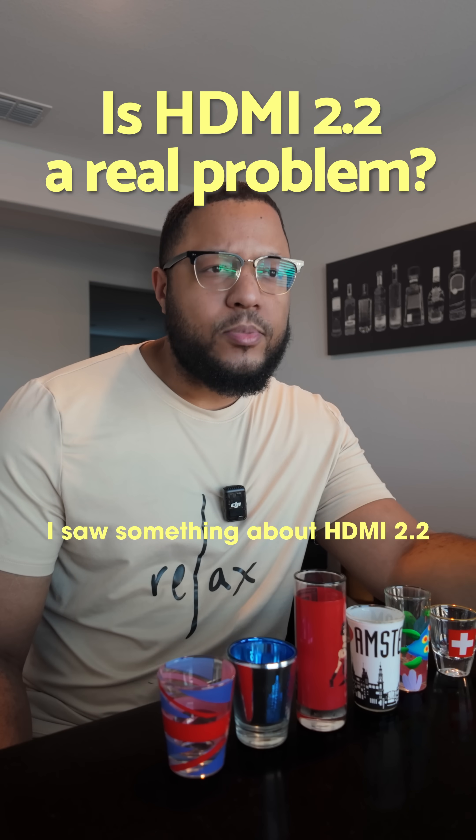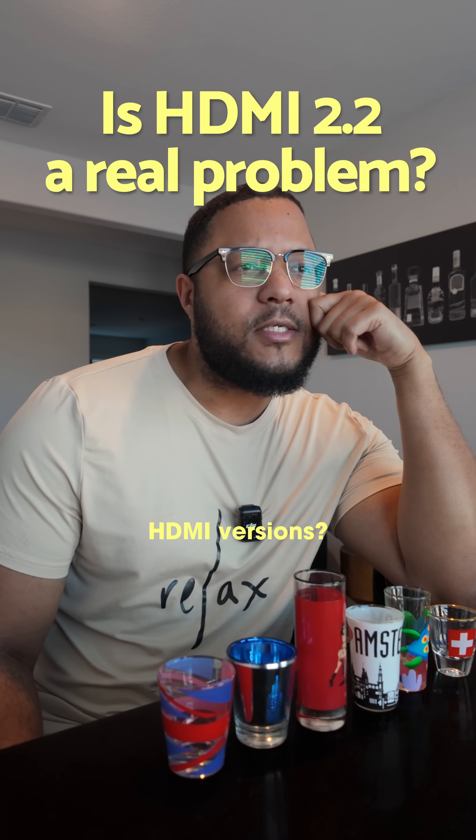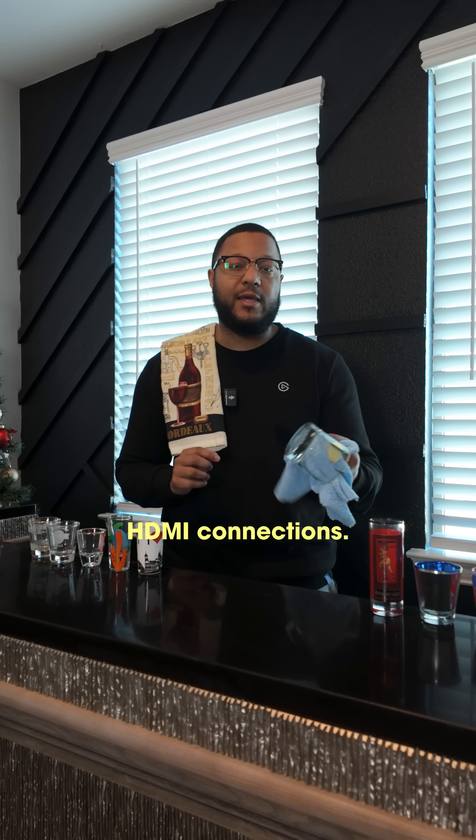I saw something about HDMI 2.2 on a TV I was about to buy. How's that different than the older HDMI versions? So HDMI 2.2 isn't actually a version of HDMI — it's part of HDCP 2.2, which is a copyright protection standard for HDMI connections.